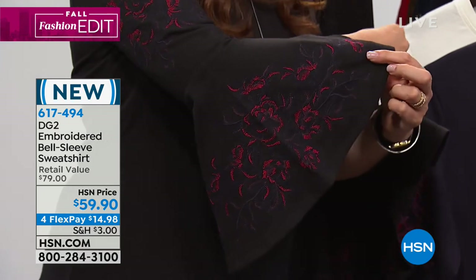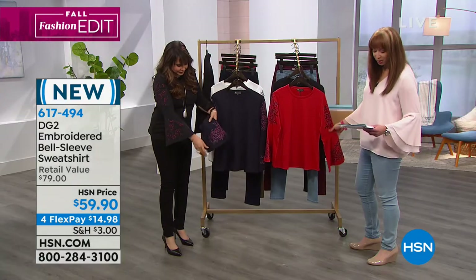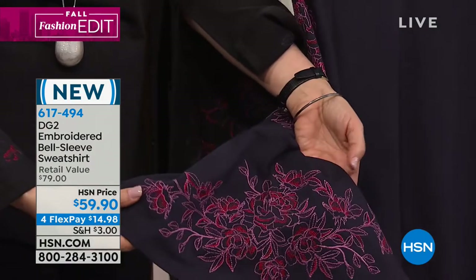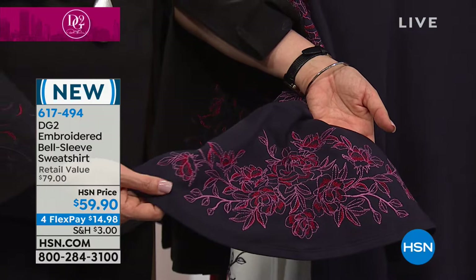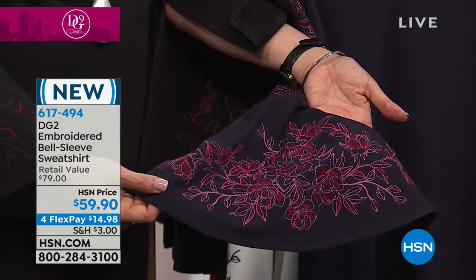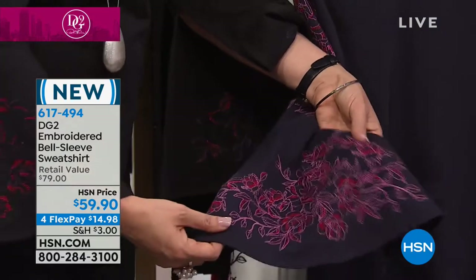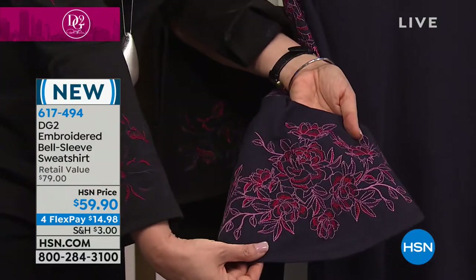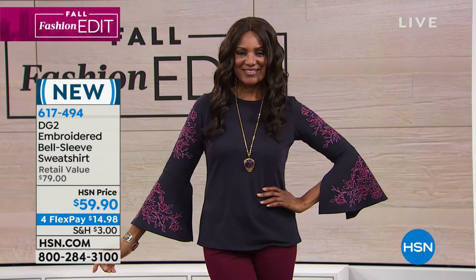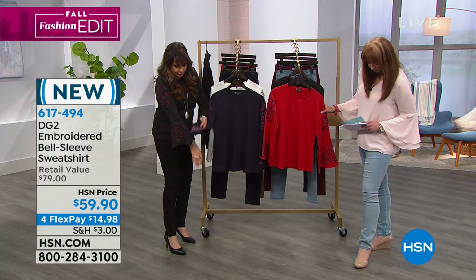Look at that gorgeous workmanship — isn't that spectacular? We'll take you on a tour of your colors. Anytime we do anything with DG2, it is wildly popular. I like the weight of the sweatshirt — it's a really nice medium-weight top. It's got a great combination of fibers. This is just the embroidery on one of the sleeves — that's the Navy Shannon, a nice true navy. Next to it we see the Navy on Ingeborg, and I'm wearing the black — a true black.